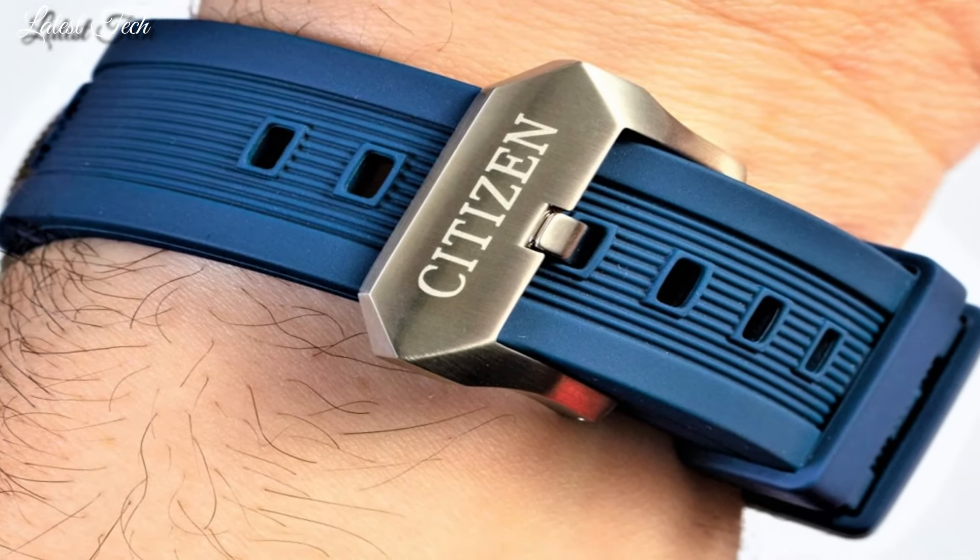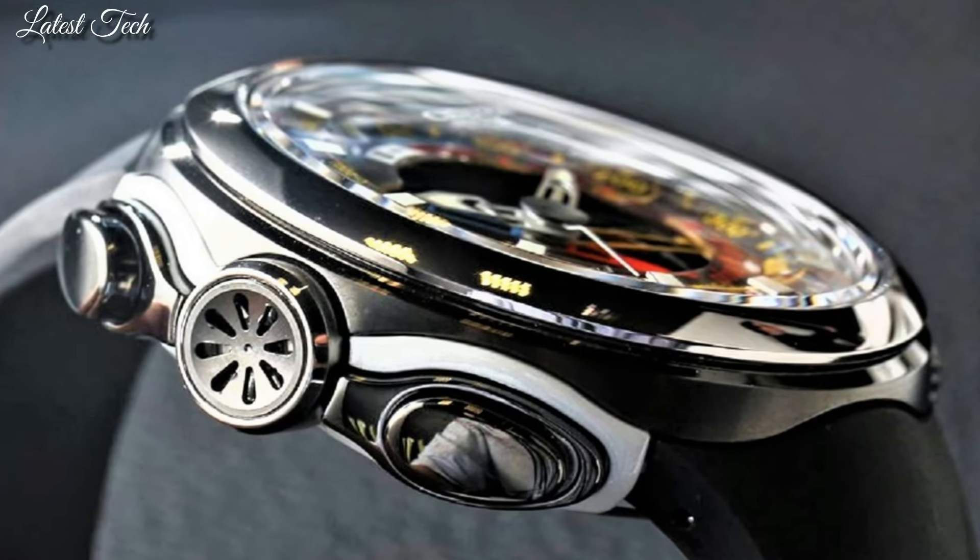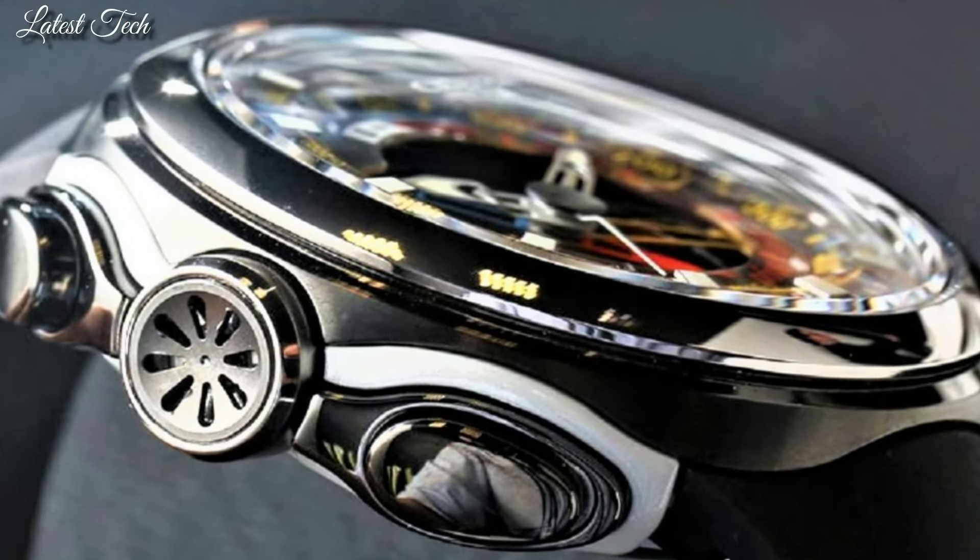Hello everyone! Today I am going to show you the best new Citizen Watches for Men 2024 based on specifications.